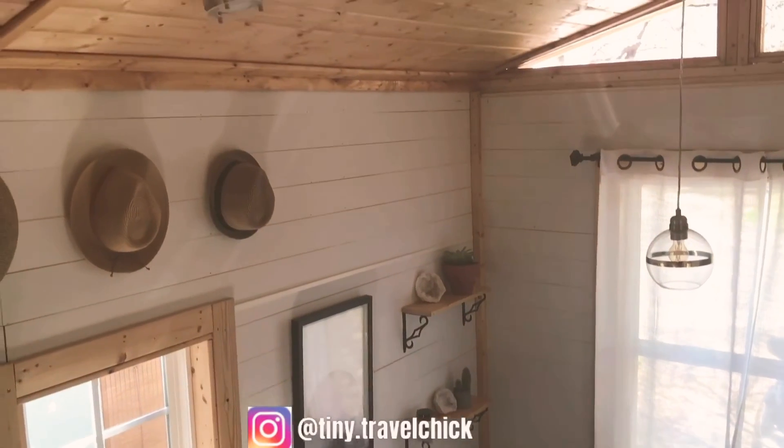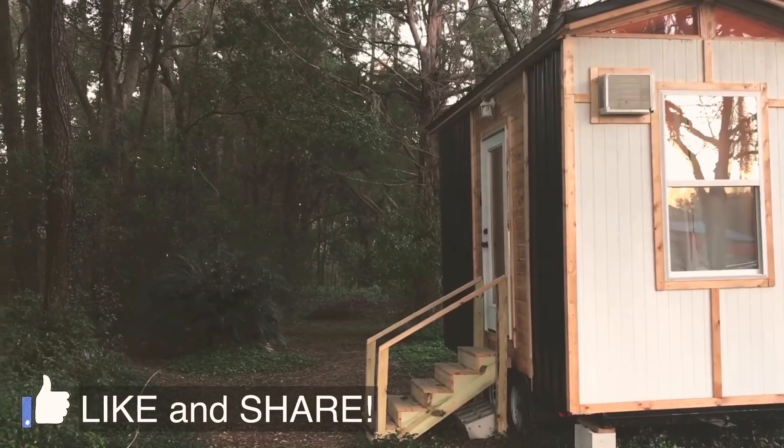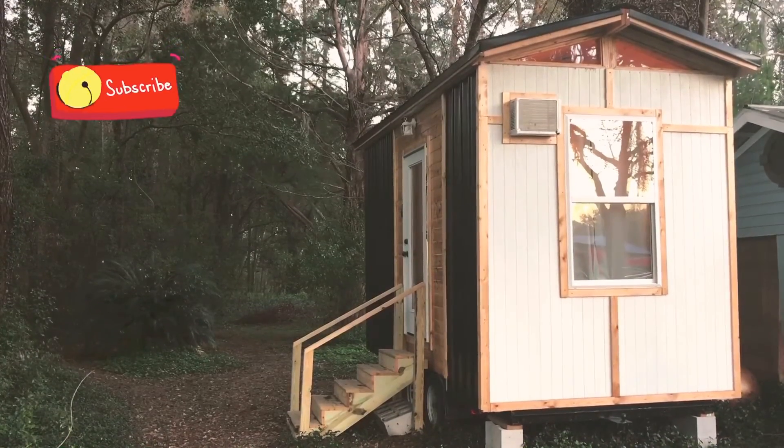Head over to my Instagram for some more inside pictures since this was a quick little video tour. Make sure to also like and share so I can keep bringing these wonderful little tiny house tours to you, and subscribe. Thank you, have a great day!